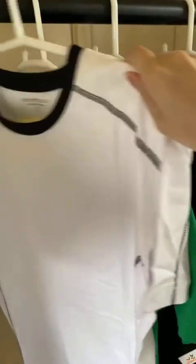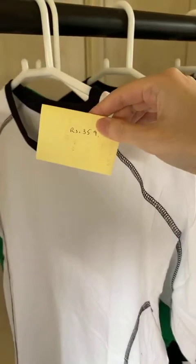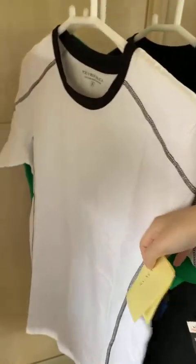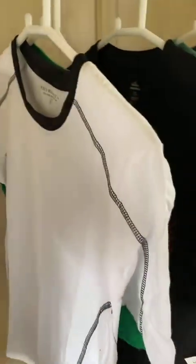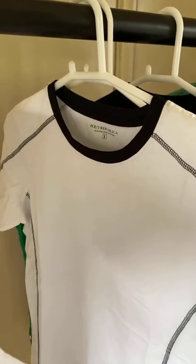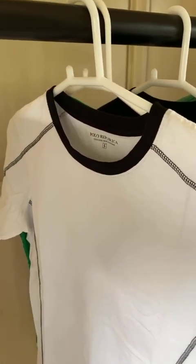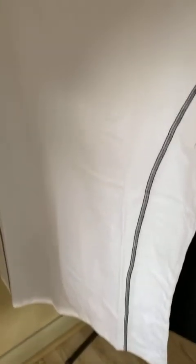Here's another Polar Republica summer t-shirt. It's for rupees 359. It's definitely of a different style. It's 100% cotton. It used to be 399 and is now 359.